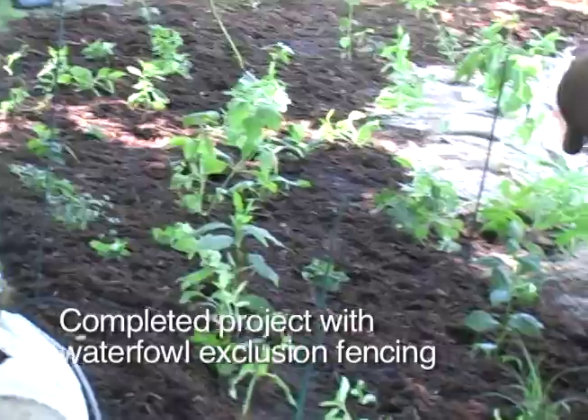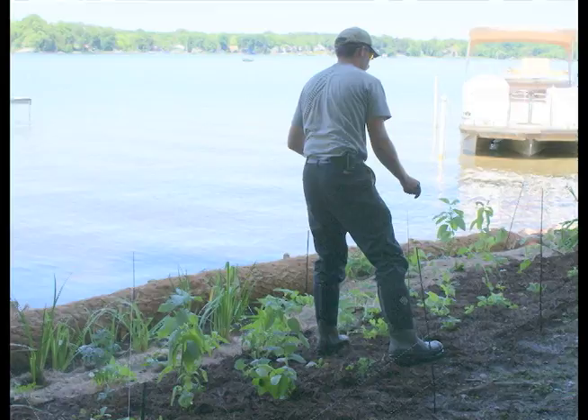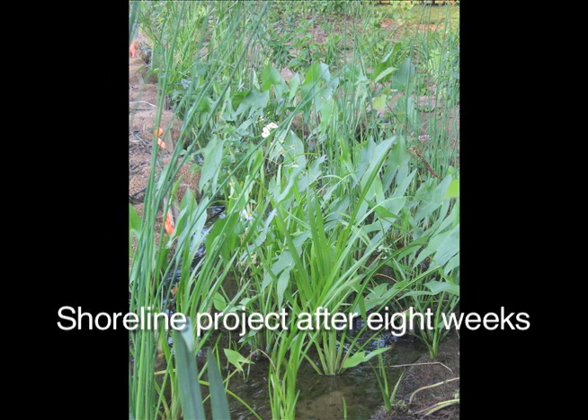The contractors have also been versed in the need for maintenance during the establishment period and will be communicating that to their future clients. Once established, the natural shorelines are relatively low maintenance.